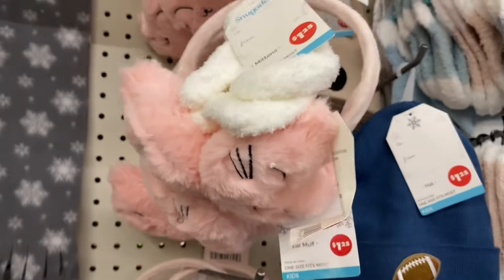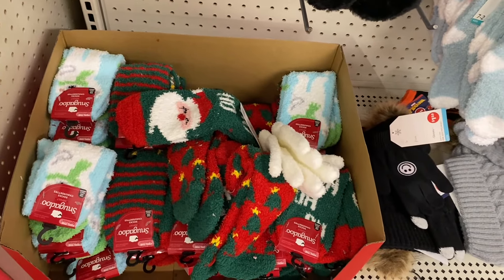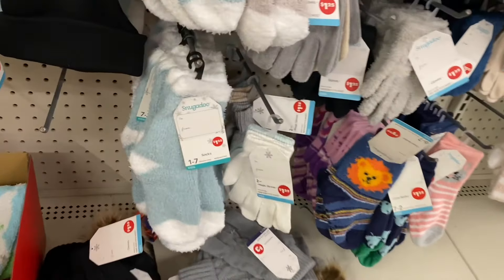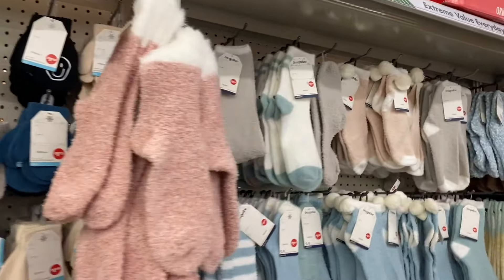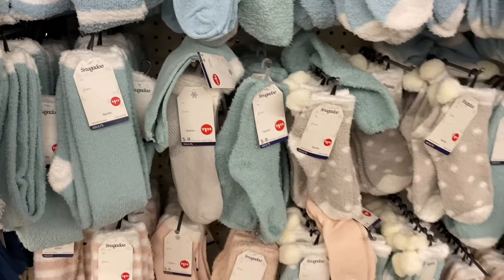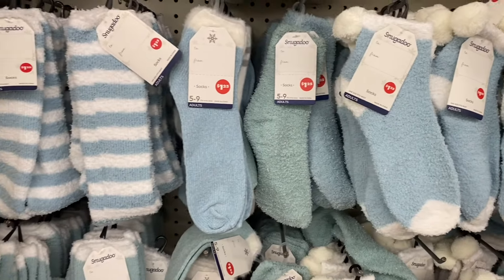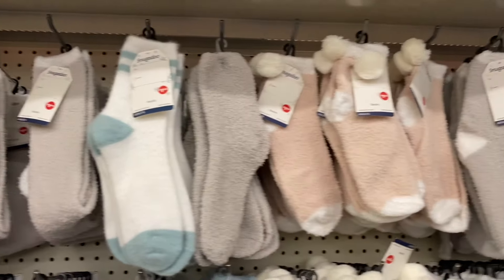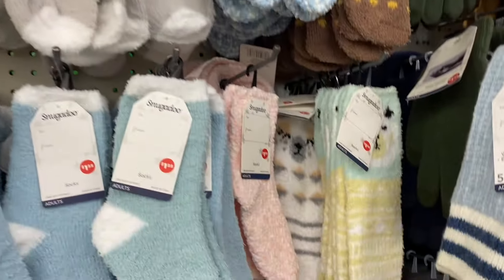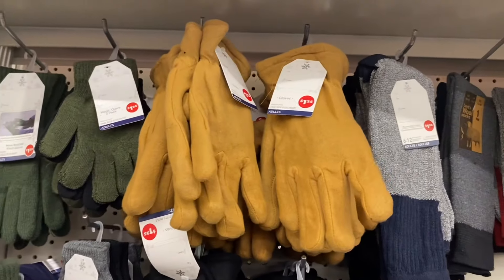They have a fleece scarf for kids, and earmuffs — like a kitty cat design — in blue or black. Down here they have Snugadoo socks for $1.25 to $5, so many cozy socks and gloves to choose from. There are gloves for $1.25, fuzzy ones for three dollars, Snugadoo socks with a little pom-pom on them — great for gifts. They have shimmer ones, striped ones, crew socks, all different sizes, and a llama pattern.